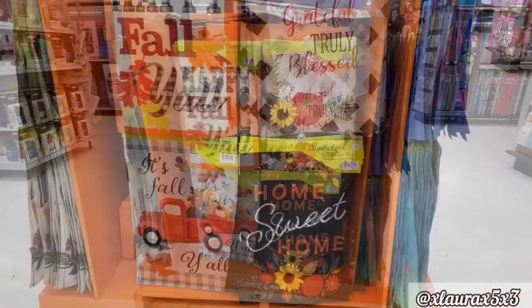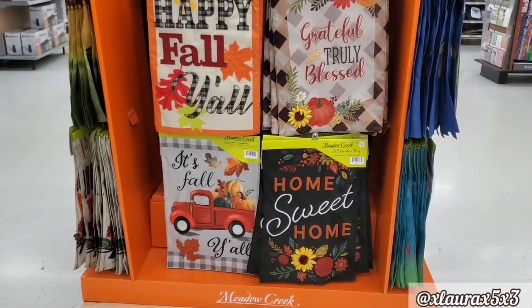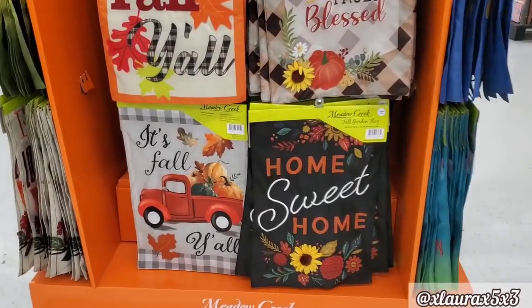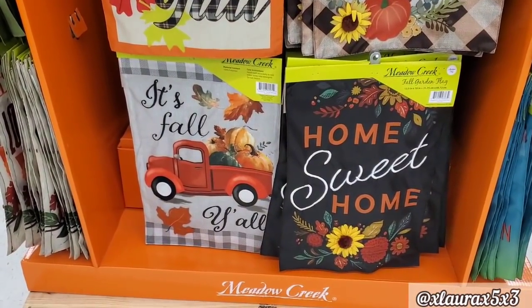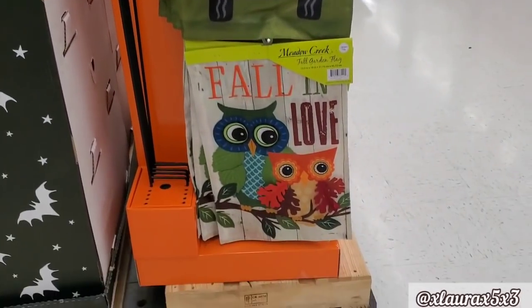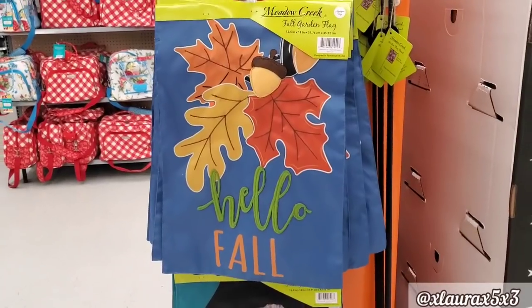I also found this display of garden flags. These did not have a price, but they were so cute, and I thought the colors were so nice and vibrant. They also have these on this side, and a couple more.